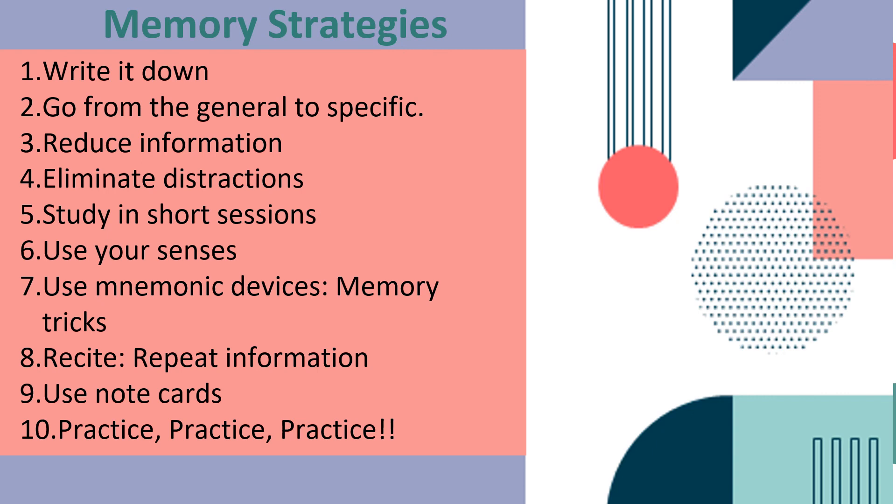Mnemonic devices include rhymes and rhythms, acronyms — first letters from a series of words — and acrostics, which are sentences to help you remember letters. Then association, chunking or grouping of information, the stacking technique where you visualize objects, and the method of place technique, like mapping or using imagery and association to aid in memory. Another strategy is to recite — repeat information. You can also use note cards. And the last strategy is, of course, more practice.